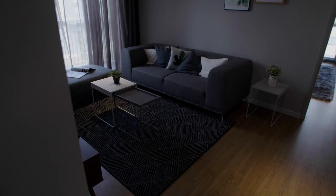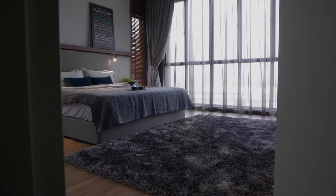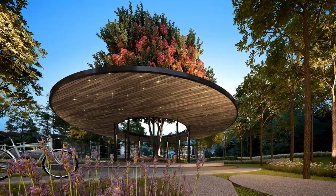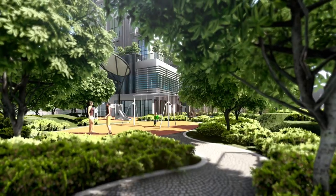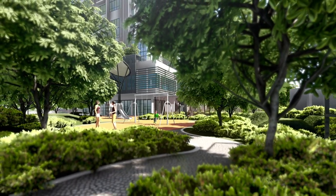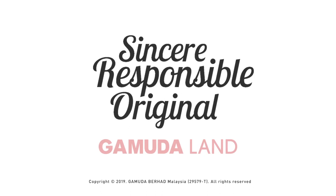Through this digital revolution, Gamuda Land aspires to deliver and build a better, efficient and smarter township within a sustainable environment, making the world a more liveable place. Gamuda Land — empowering seamless digital design.